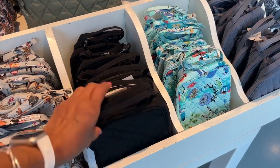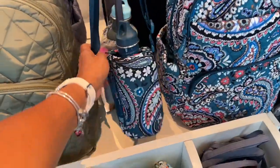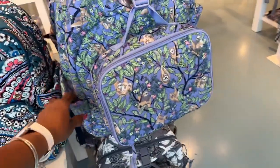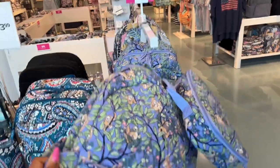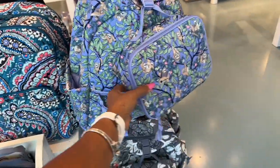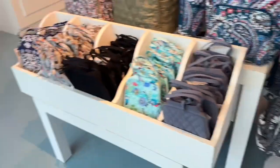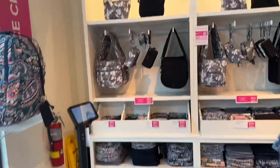They have backpacks and small shoulder bags — these look like cosmetic bags. Oh, this is cute! I like this — you can match it with your backpack. These are pretty. Oh look at this one, this would be great for back to school and they are $60. And we have a lunch bag right here, these are cute.